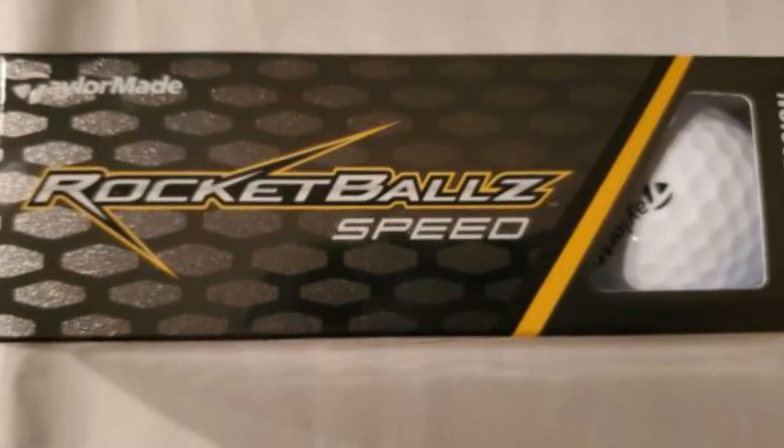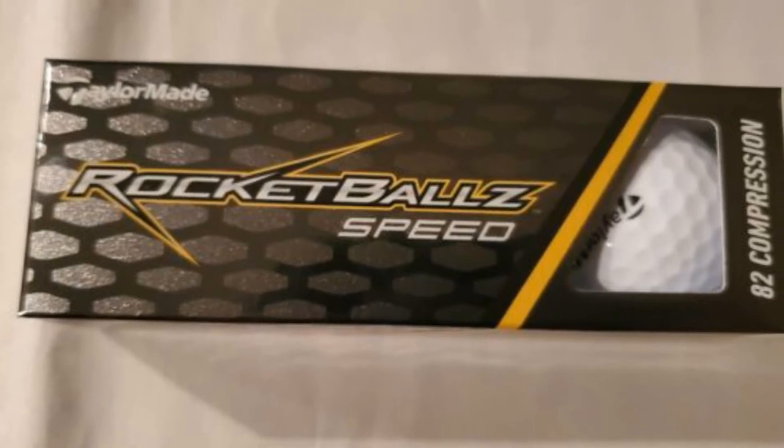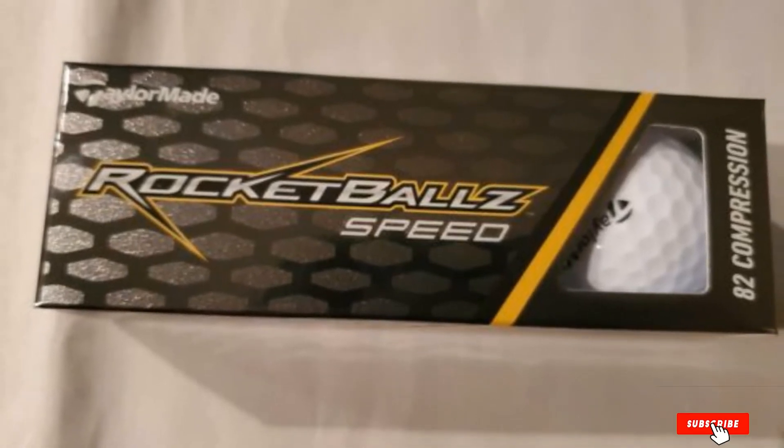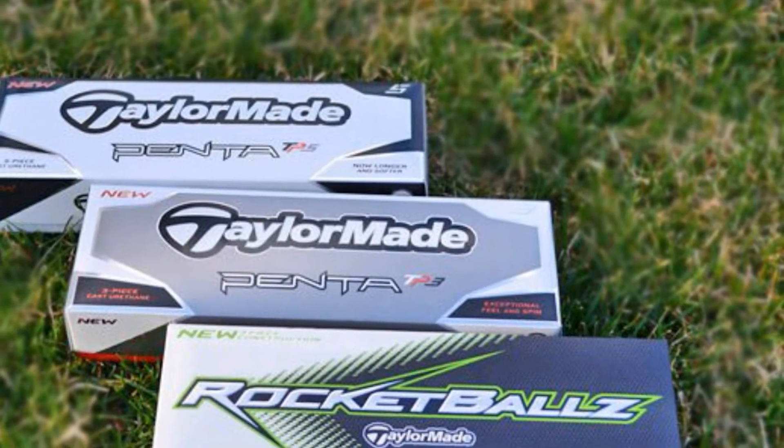Each of these balls has 360 dimple patterns — almost 40 dimples more than the TP5 or TP5X. Therefore, the ball can stay in the air longer, fly straighter, while still bringing you more yards.